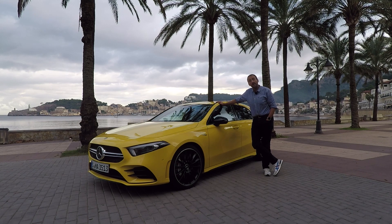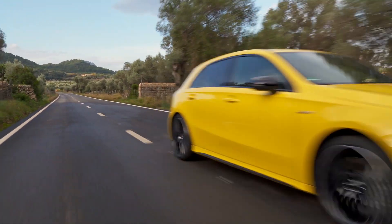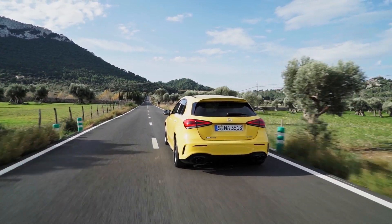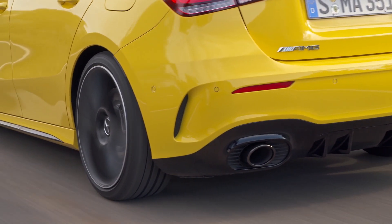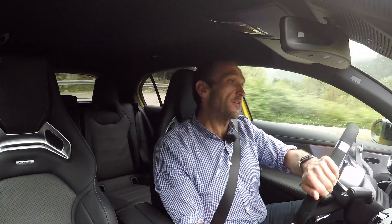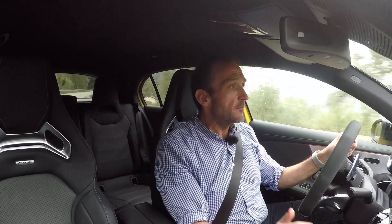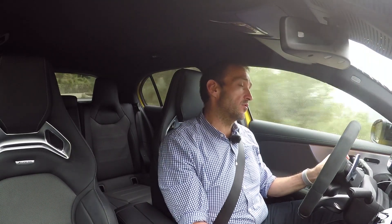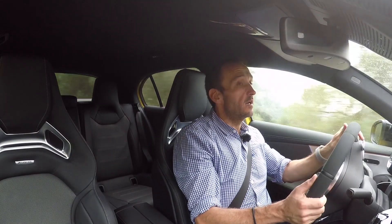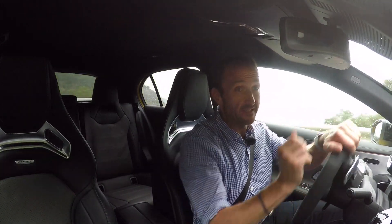Join me in my test drive and I'll tell you more about it. The smaller the streets, the tighter the turns, the bigger the fun — that's how to sum up the A35 AMG. With its all-wheel drive, you don't have to care about the surface and about the weather, you just drive and go. And as long as you're in the comfort mode, it is pretty relaxed and the traction control and stability control are taking good care of you. If you change to sport or sport plus setting, the car is getting a bit wilder.